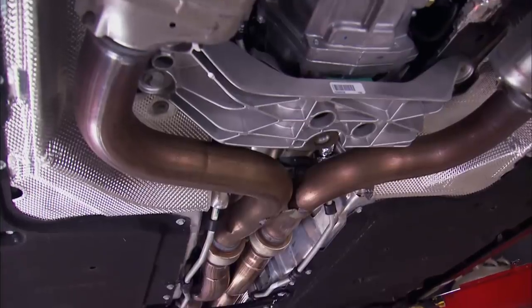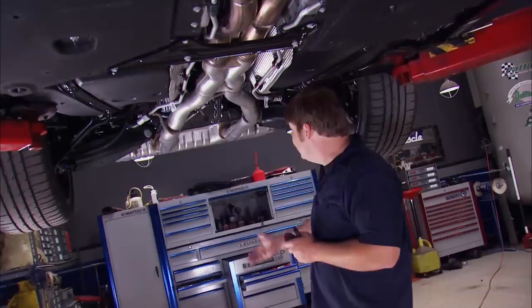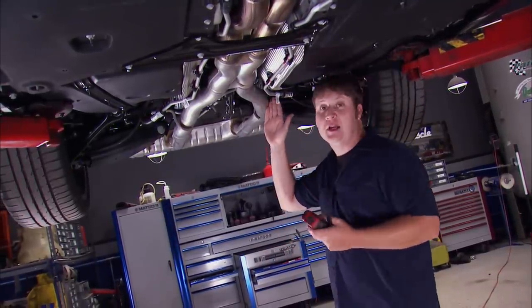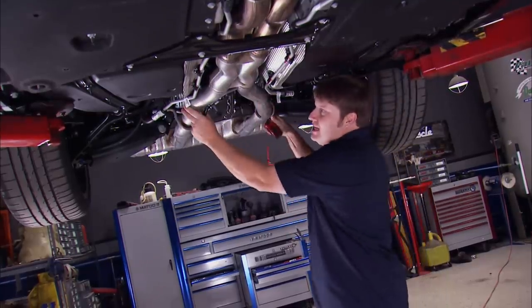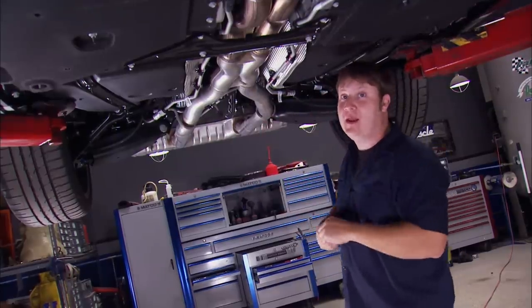We're going to start this upgrade by removing the entire exhaust system. We're going to be replacing this water heater-sized resonator in the back, and to do that we're going to have to practically cut it off. There are instructions to show you where to cut it, and we want to cut it now while it's in place — we don't want to wrestle this thing around on the floor.